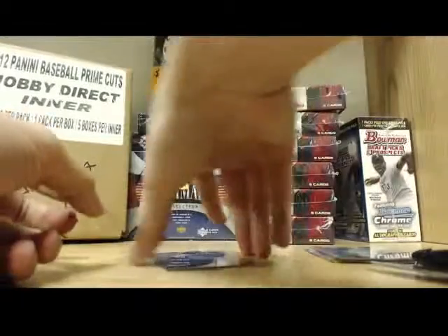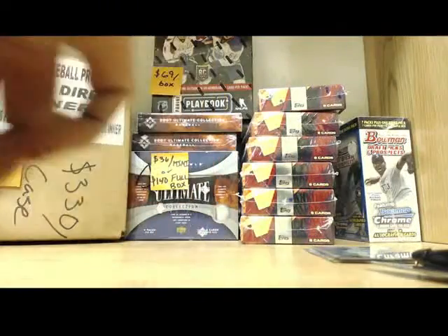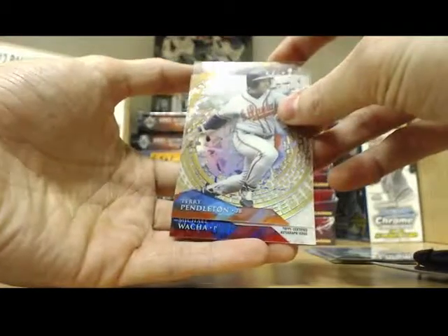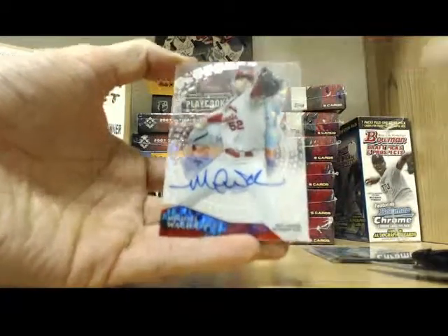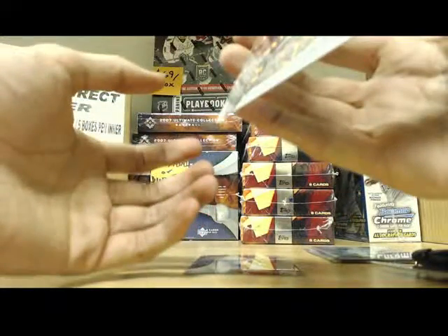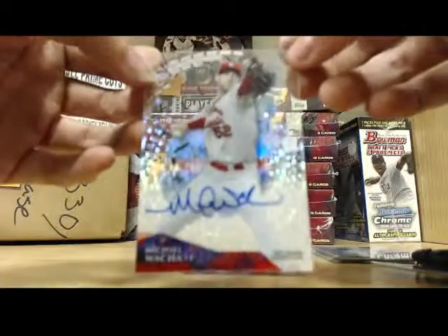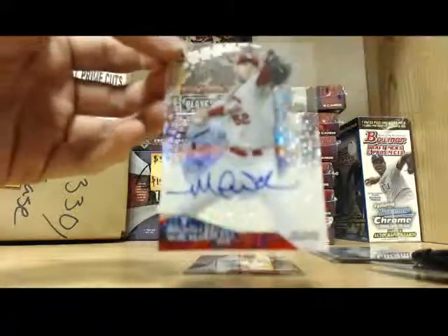And now for the autograph, man. Good luck. Hopefully it's someone huge. Michael Waka — autograph right there. Let's see if that's numbered. That one is numbered 24 of 50. It's not the case hit, but hey, there you go. 24 of 50 — spiral, it looks like. I'll get that shipped out to you. Thanks again, buddy.